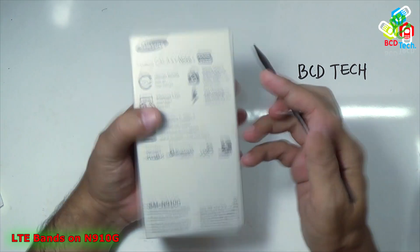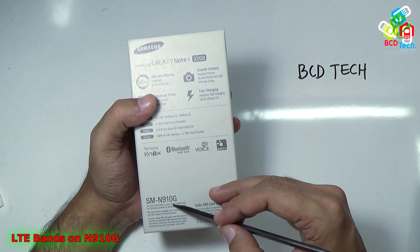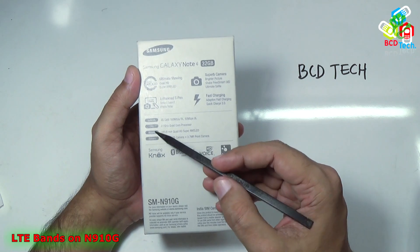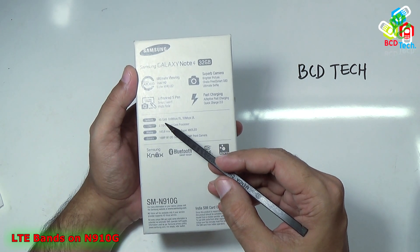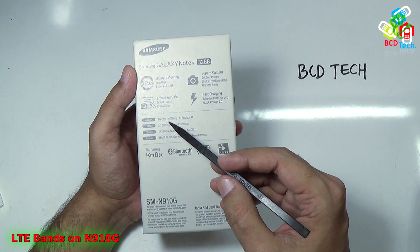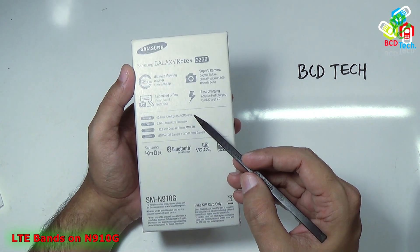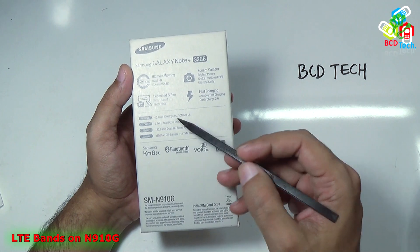The model number is SM-N910G. As you can see, there is nothing written about the LTE network on this phone. It has 4G CAT6 LTE network that has 300 Mbps download and 50 Mbps upload speed, but there is no data on the LTE bands.